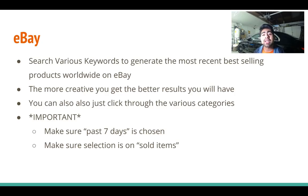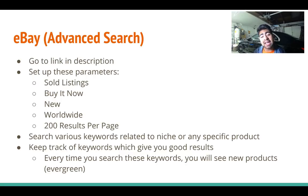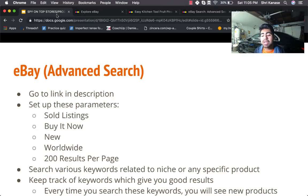The link for this specific page will be in the description. Search various keywords relating to your niche, or for a general store just browse all categories. The more creative you get with keywords, the better your results. Be sure to keep it on 'past seven days' and 'sold items.' The second way to spy on stores is also eBay-related — the eBay advanced search. I'll have a link for this in the description as well.